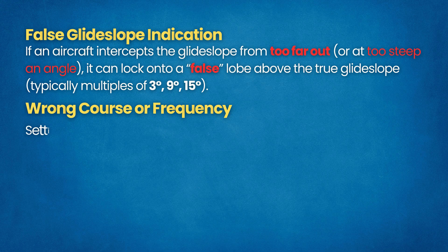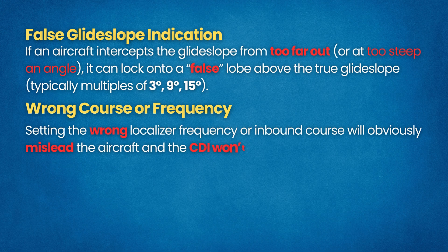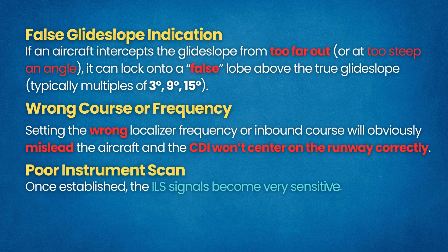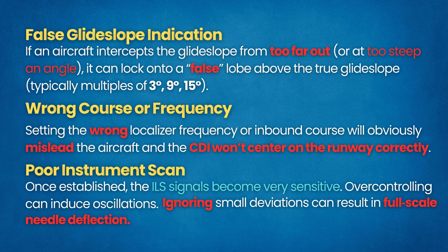Wrong Course or Frequency — setting the wrong localizer frequency or inbound course will mislead the aircraft and the CDI won't center on the runway correctly. Pilots must identify the ILS Morse code to ensure the correct station is tuned. Poor Instrument Scan — once established, the ILS signals become very sensitive, and over-controlling or chasing the localizer or glide slope needles aggressively can induce oscillations. Conversely, ignoring small deviations can result in full-scale needle deflection. Good IFR technique demands a smooth cross-checked scan — use small corrections based on localizer and glide slope errors. If the needle moves beyond half scale, the approach is considered out of bounds and a missed approach is required.